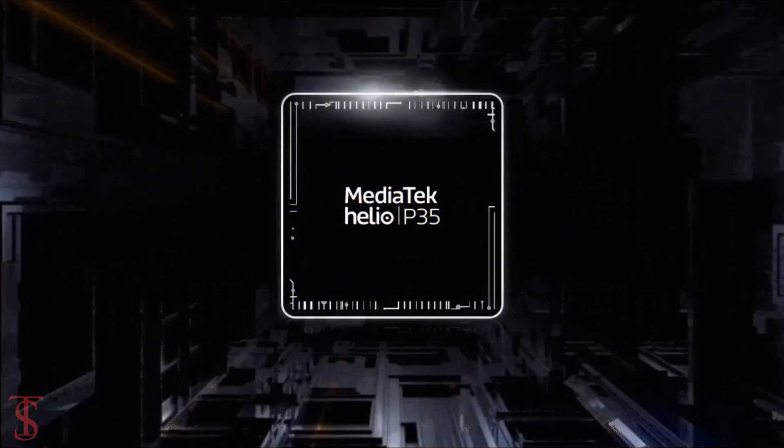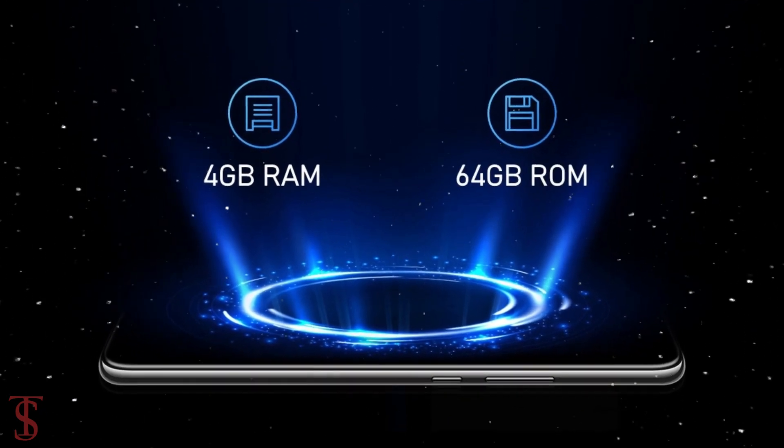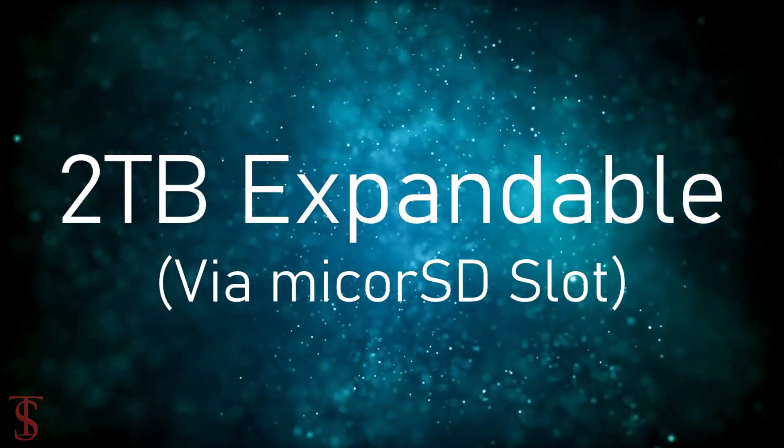Under the hood, the phone is powered by MediaTek's Helio P35 chipset, paired with 4GB of RAM and 64GB of internal storage that is expandable up to 2TB via a microSD card slot.